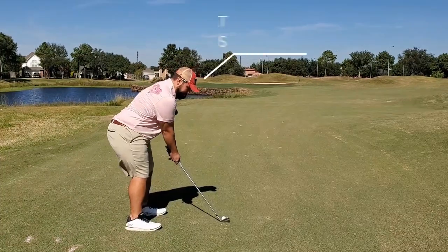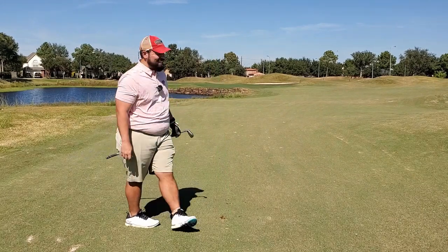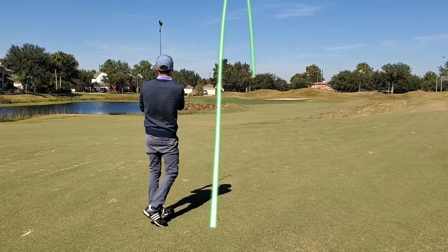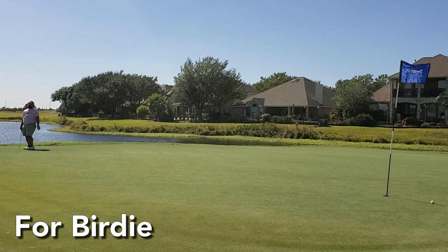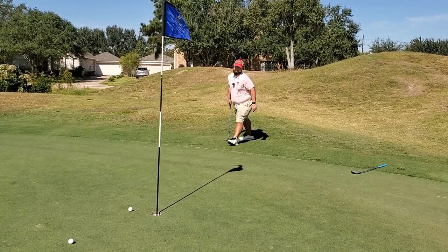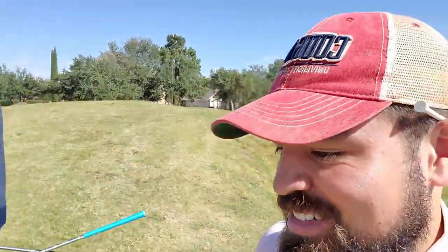I've got 114 downwind. It is a back pin, so I have some room to work with in front of the flag. It's right at it — too much sauce on that. Brought it off the wrong side of the ledge; it's going to be an interesting putt coming up. Nice par — we needed a birdie there. It's only going to get harder from here on out. I think that was a really good chance; the next three holes are going to be really brutal.